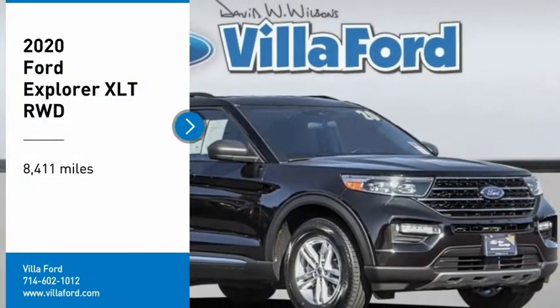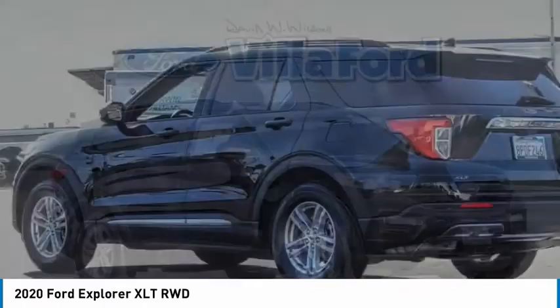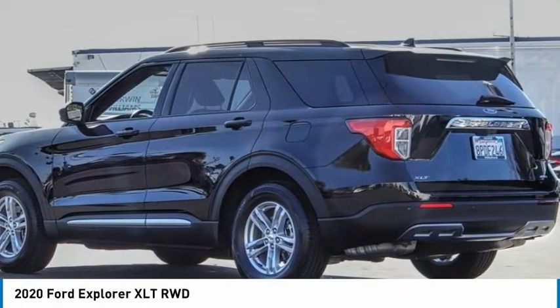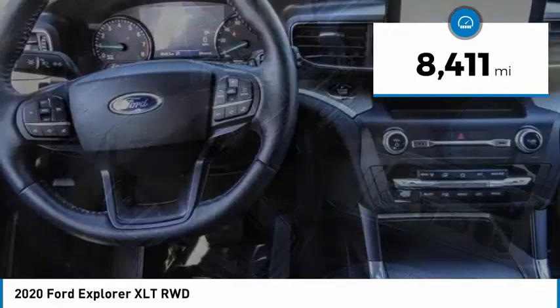We are pleased to show you the 2020 Explorer. You've got a lot of capabilities to call on in a Ford Explorer. Don't underestimate your choices. This vehicle has less than 9,000 miles.